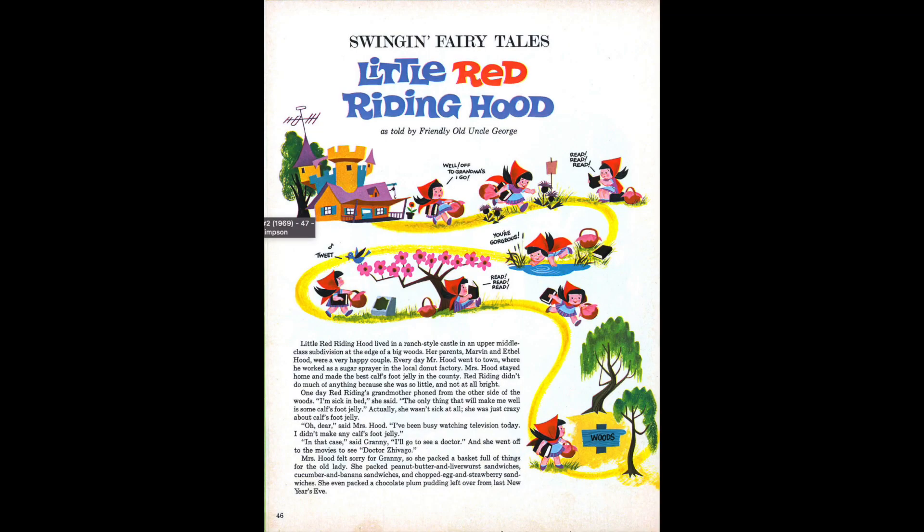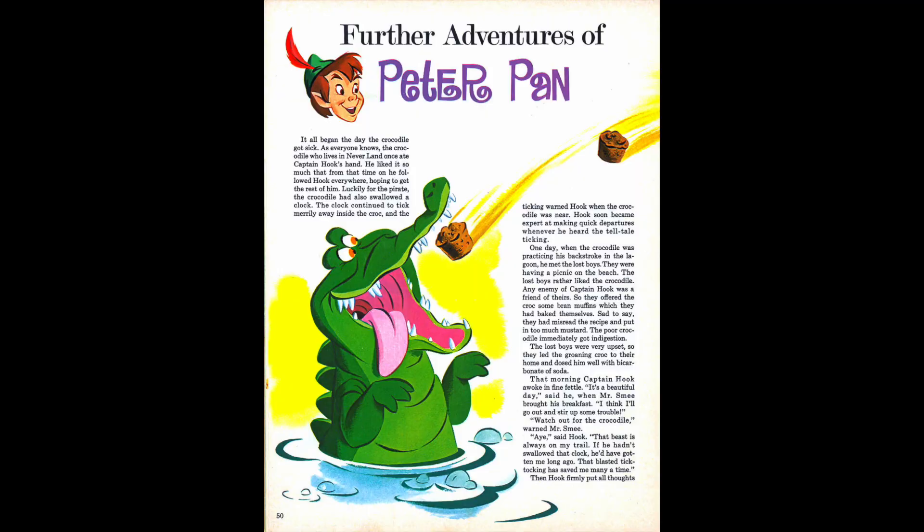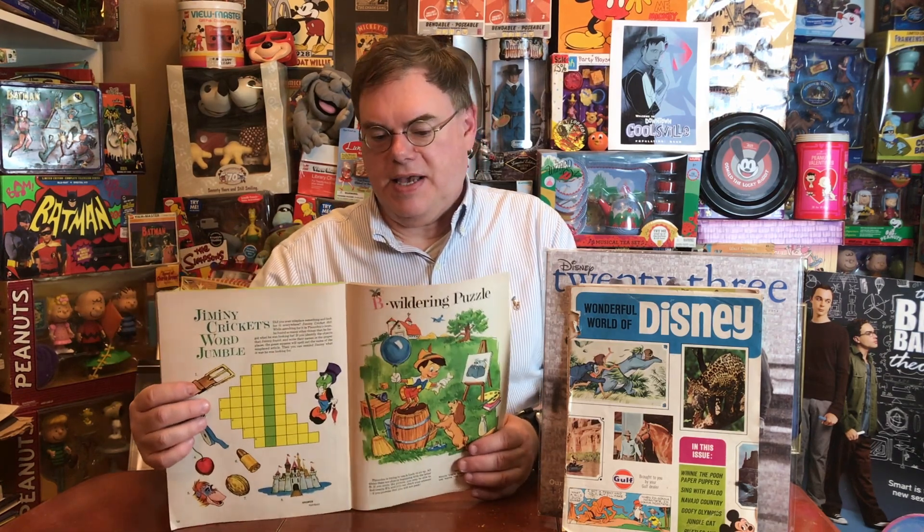More comics — Donald Duck, featuring Feathery. A new swingin' fairy tale, Little Red Riding Hood, as told by friendly old Uncle George. Uncle George was George Sherman, who was a very important creative force at Western and at Disney in creating a lot of the material Western published. Instead of Further Adventures of Baloo, we have Further Adventures of Peter Pan — this time with new art. We have riddles and jokes under fun and nonsense, with some psychedelic stuff happening because this is the late 60s. Some of these puzzles were picked up from the giant comic books, activity books, and coloring books published by Western.